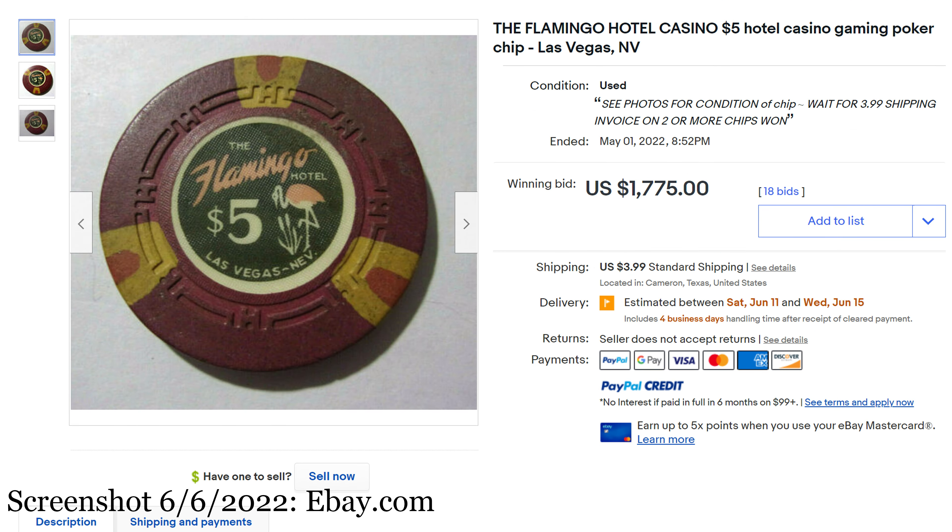Moving on to number 4, the Flamingo Hotel Casino $5 Hotel Casino Gaming Poker Chip, Las Vegas, Nevada. Sold on May 1st for $1,775. Released in 1967, H-Mold. The Flamingo needs no introduction — this is when it was Flamingo proper, not Flamingo Caesars or Flamingo Hilton. It has a really interesting red and yellow edge spot pattern, slightly different from some other Flamingo chips I've seen. This is one I really want, but $1,775 is a little out of my price range.